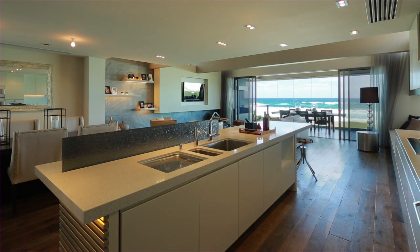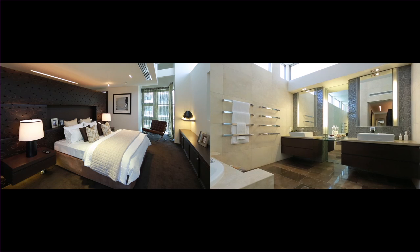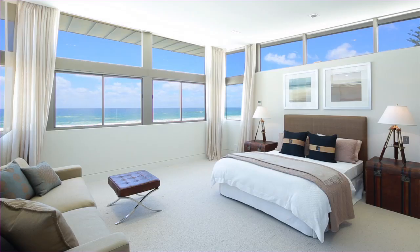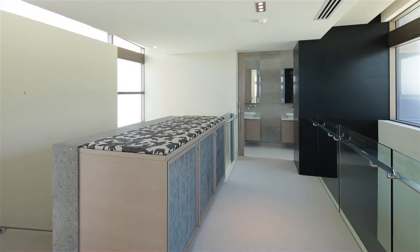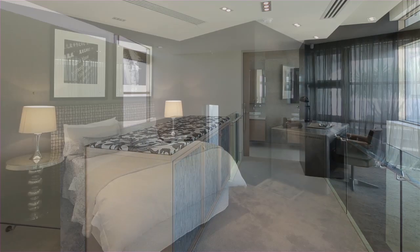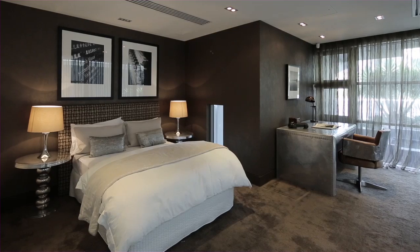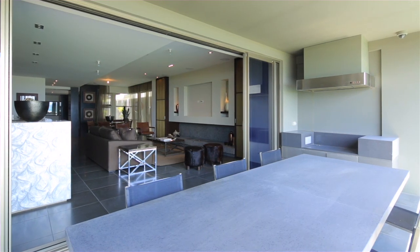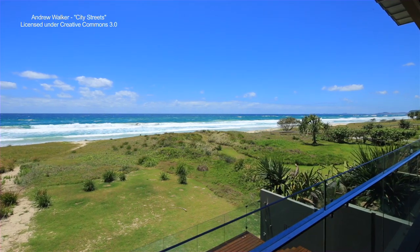The first floor offers formal indoor-outdoor living with an oceanfront balcony, galley-style kitchen, and the master bedroom suite. The top floor is dedicated to the second bedroom suite with a private bathroom. Additionally, this home is fully automated, air-conditioned, and boasts a butler's pantry and dumbwaiter. 239 Hedges Avenue, Mermaid Beach.